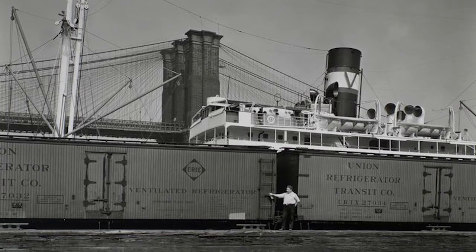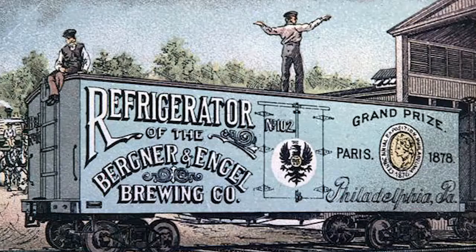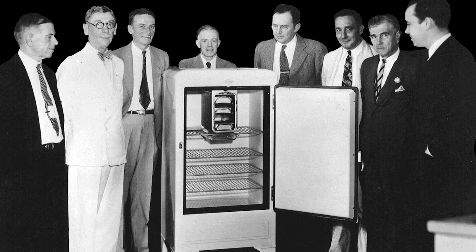At the end of the 19th century, the invention of refrigeration spelt the demise of the ice house. Perishable goods could now be transported over long distances by rail. Eventually, the fridge as we now know it made its way into almost every household.